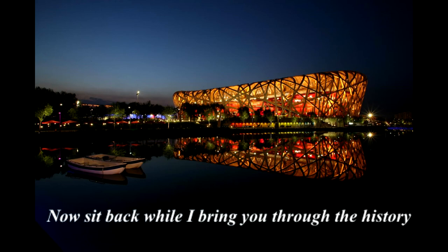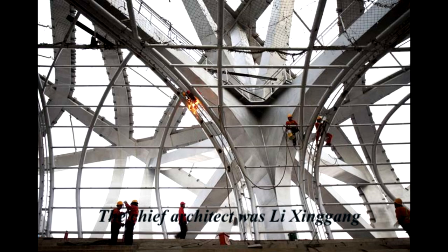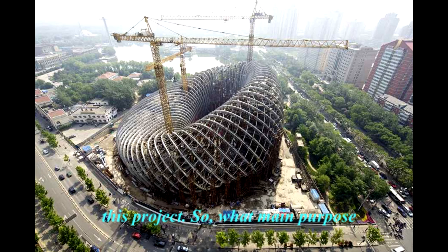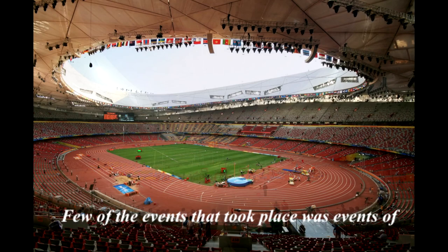The Beijing National Stadium is also known as the Bird's Nest. The chief architect was Lee Singh Gang, and a few other architects were also involved in this project. The stadium was built and designed for the 2008 Summer Olympics and Paralympics. A few of the events that took place were track and field, football, and weight throw.